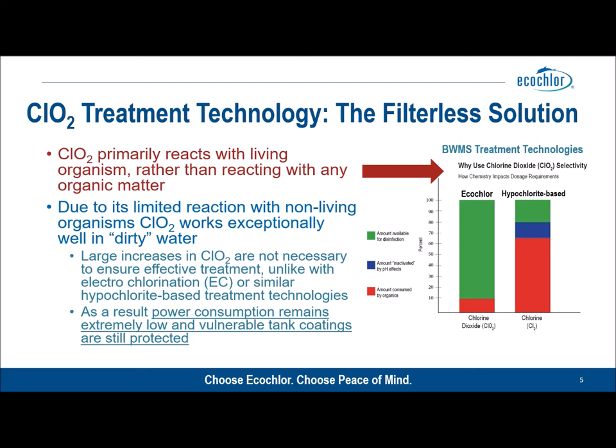In the case of sodium hypochlorite or electrochlorination based technologies, the science is slightly different. Theoretically this technology could be used in a filterless configuration; however, there are real issues with that. Sodium hypochlorite — which is the product of electrochlorination — reacts with any organic matter, living or dead. This means that in waters with high levels of total suspended solids, the hypochlorite is reacting with anything coming through the system, potentially leaving not enough hypochlorite to kill the residual living organisms.